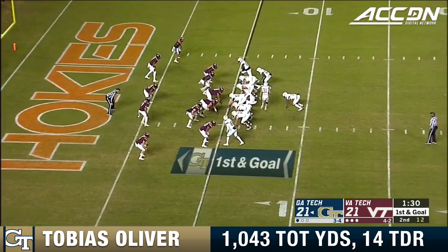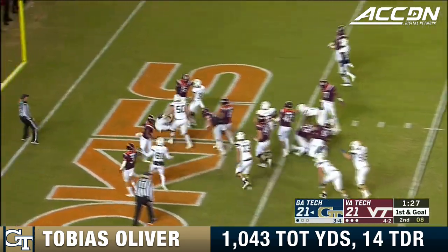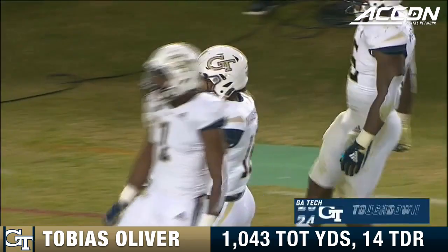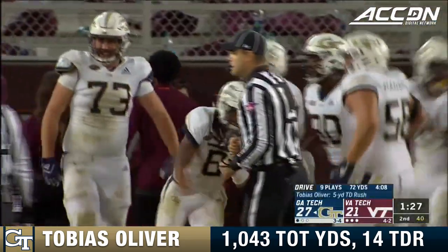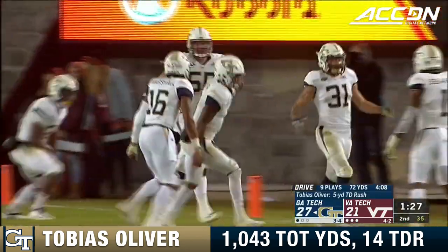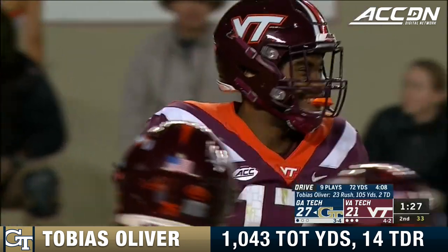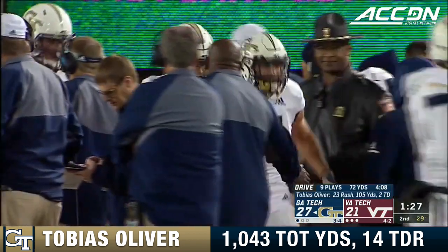After their timeout, Oliver right behind his feet — back, another Oliver touchdown. Nine plays, 72 yards. This drive took about four minutes off the clock. Georgia Tech for the first time in this game takes a lead with an extra point coming.